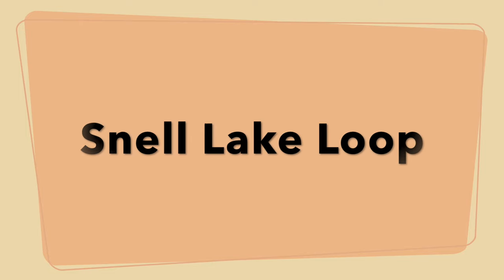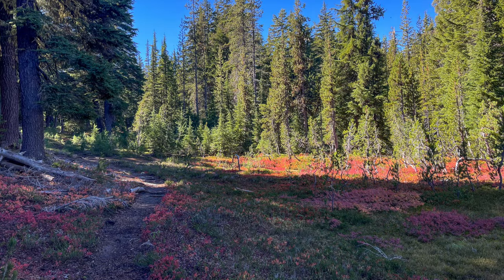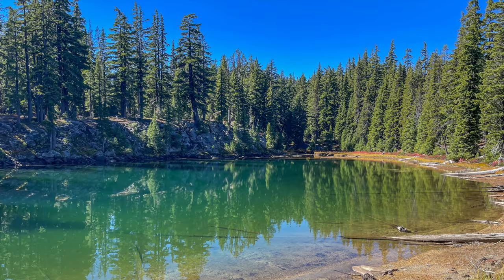This 16-mile loop is one that I came up with by connecting various trails like the Metolius Windigo Trail, Crater Butte Trail, and the Snell Lake Trail. There were many little lakes and ponds throughout the loop and the fall colors were popping.